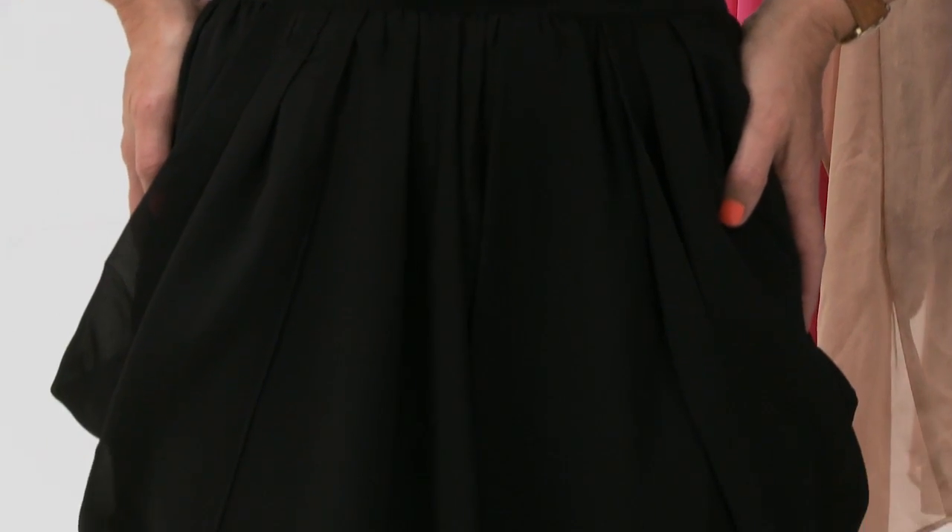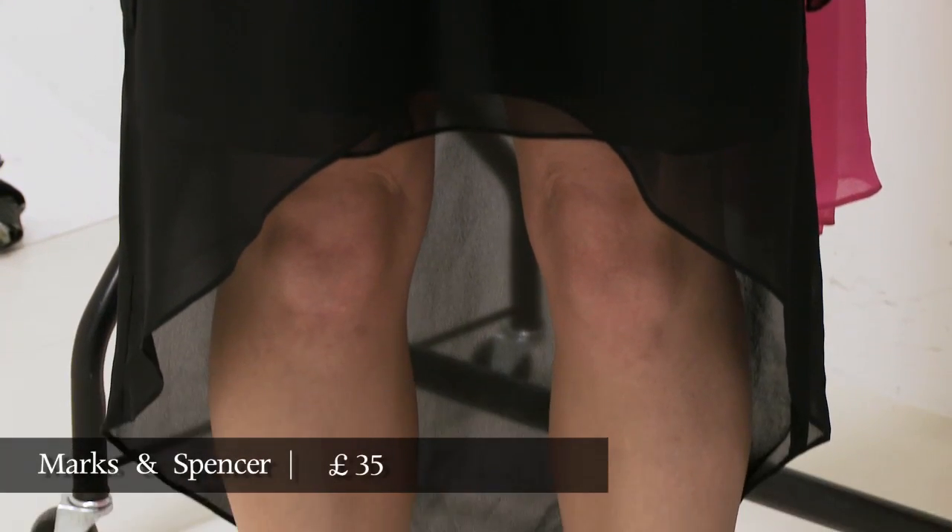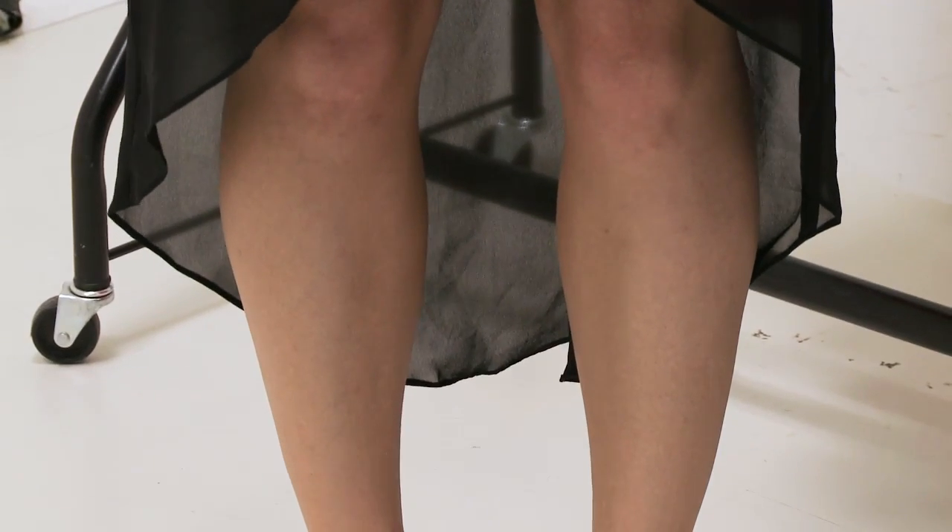This one is from Marks & Spencer, so that just shows you how mainstream we are now talking. And it is, as you can see, quite dramatically shorter at the front than it is at the back.